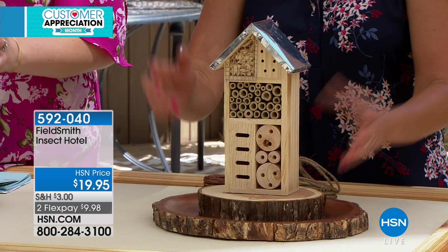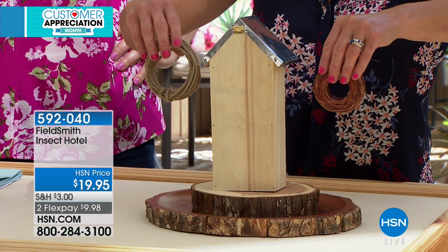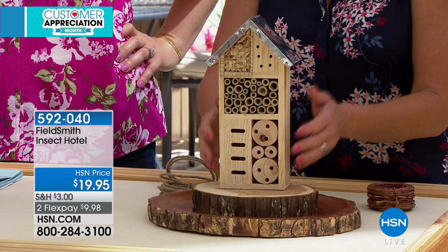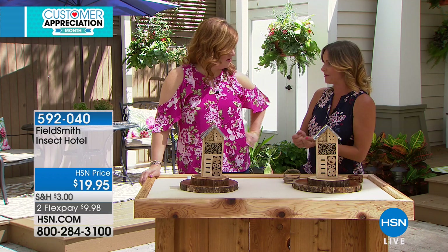So basically, I'll show you the back of it. You're going to choose how you would like to mount this. You can get some twine and hang it up on a tree or on a shepherd's hook. I personally have mine sitting right in my garden. It looks beautiful with all of my flowers because it is very aesthetically pleasing, but it also serves a very big purpose. All of these little holes here are exactly where your pollinating bees will go — and I'm not talking about hornets and wasps. We're talking about the honeybees.